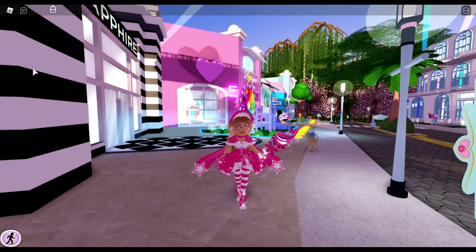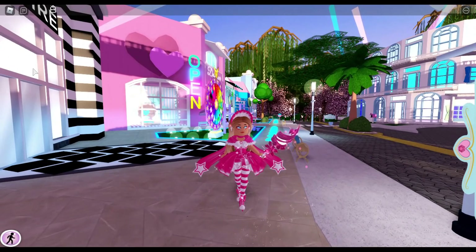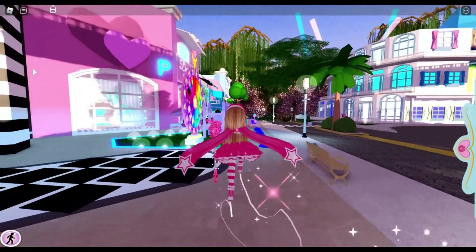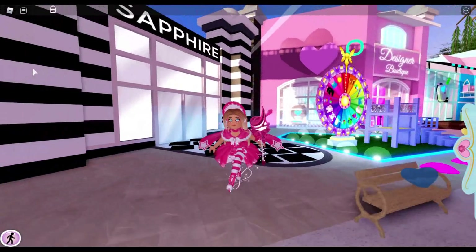Hello, my name is Lindsay, and today we are back in Royal High. Halloween is officially over. It is the holiday season, so of course we are all thinking about that Christmas update.